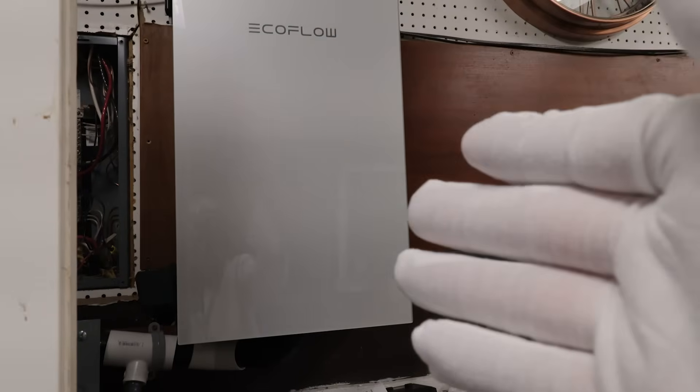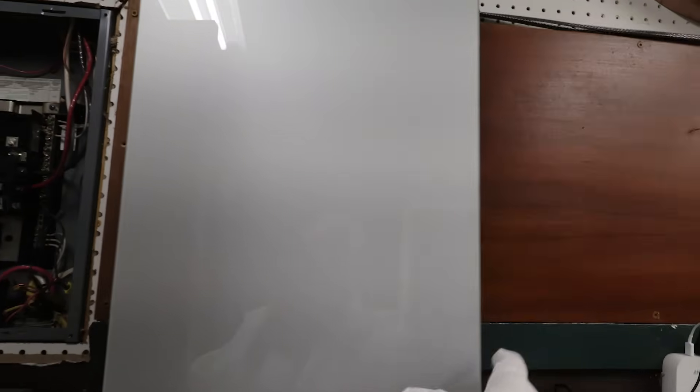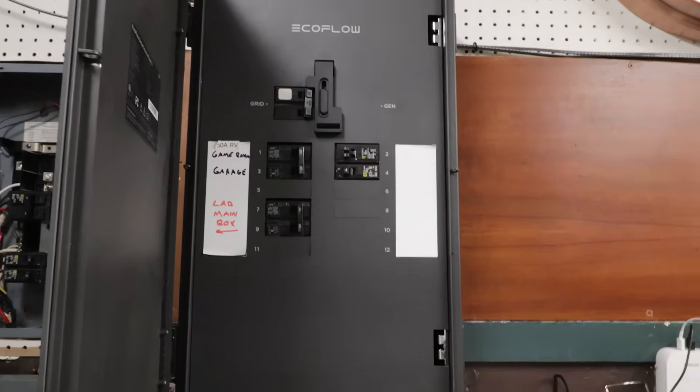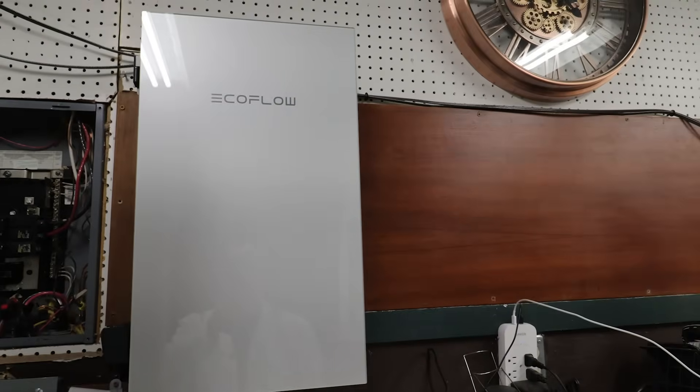For those that didn't catch the video, I do have a video on how I installed EcoFlow's Smart Home Panel 2. You can see I have it set up with some circuits, and yes, I use this too. It's totally integrated into this building.